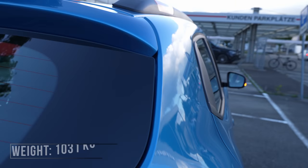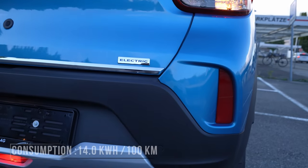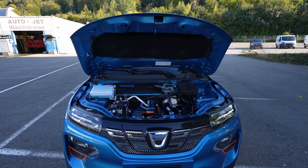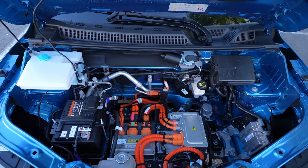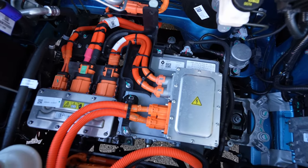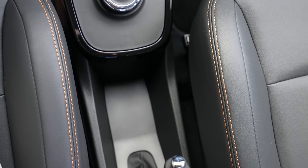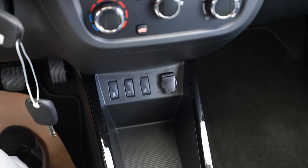The car weighs 1,031 kilograms and the estimated consumption is 40 kWh — though this can likely only be achieved in the city at low speed. The car has a front permanent magnet motor — it's front-wheel drive. The power of this electric motor is 45 horsepower, which is very limited, so in my opinion it's most suitable for city driving.